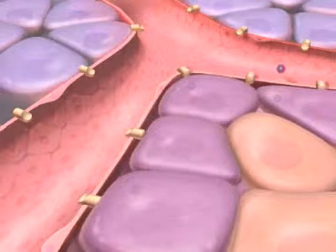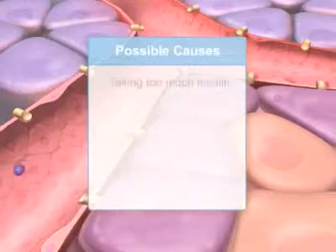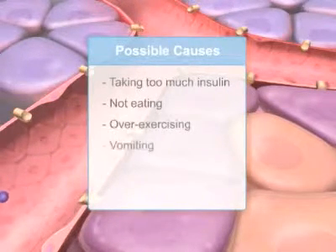The most common diabetic emergency is hypoglycemia, or low blood sugar. Possible causes include the patient taking too much insulin, not eating, overexercising, or vomiting.